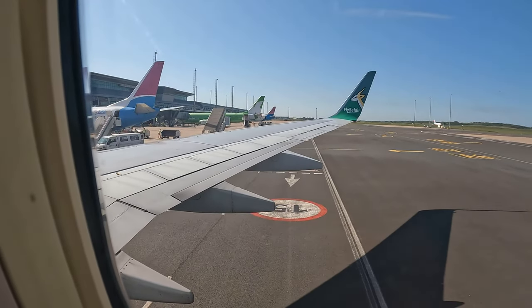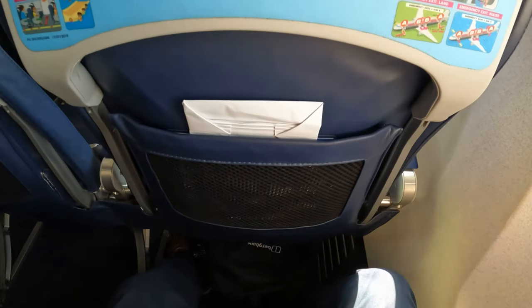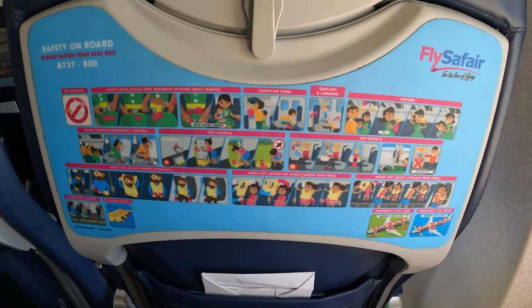Leg room is fantastic — I'm impressed with that. The seats are comfortable and there's plenty of space.